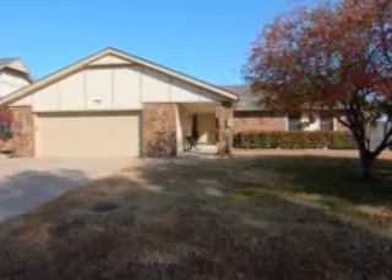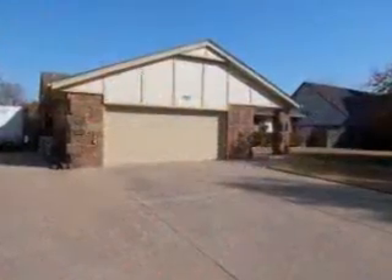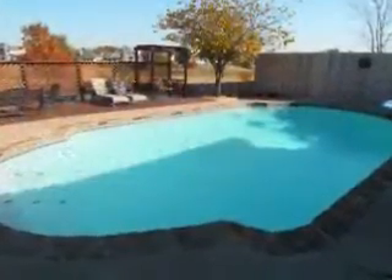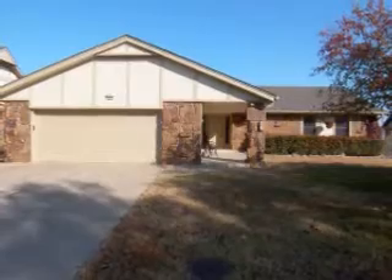Located in Tulsa, Oklahoma, is this lovely home featuring three bedrooms, two full baths, and a three-car wide driveway with an RV or boat pad and an in-ground pool. This home has been updated throughout with faux painting in several rooms.